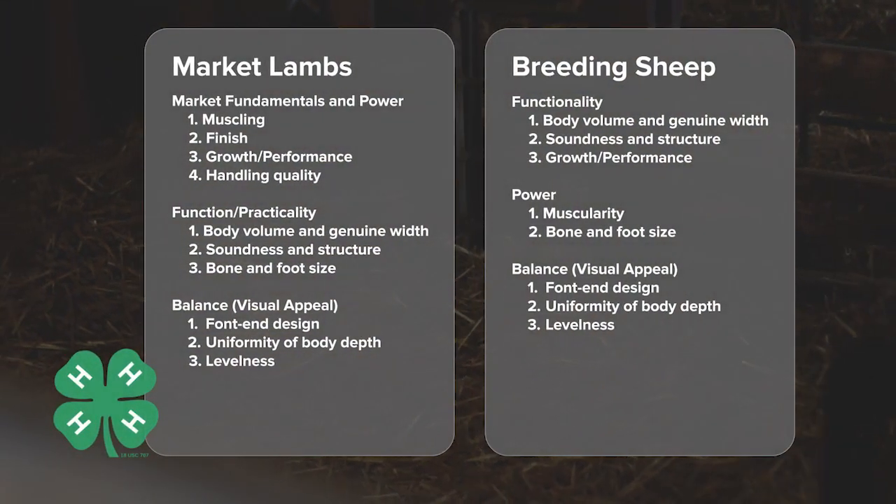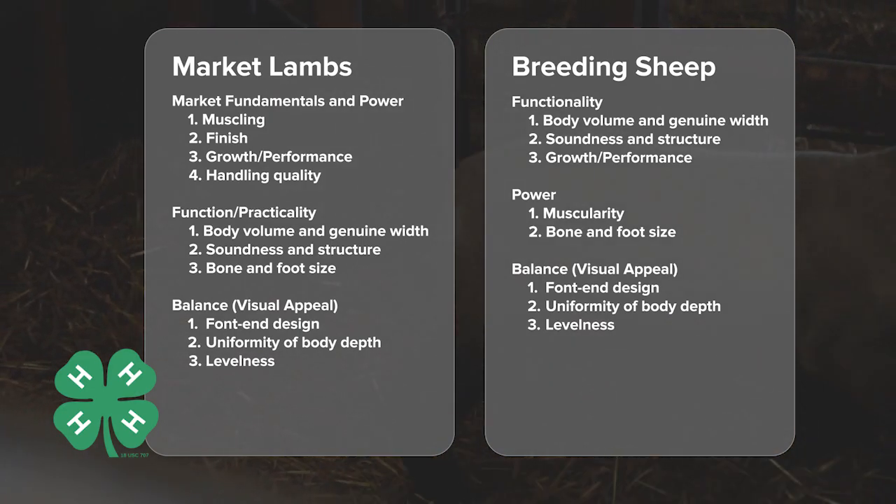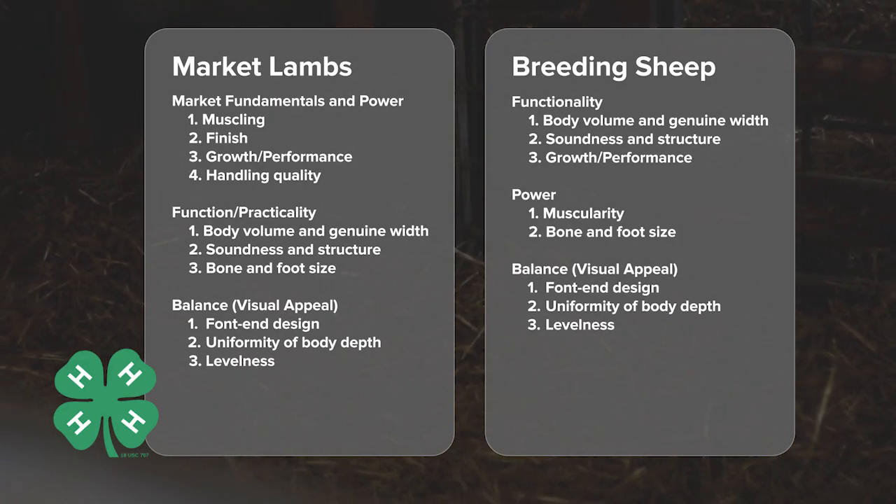Evaluation for breeding and market is very similar. However, points of emphasis such as muscling or power, balance and structure may change slightly depending on which you are selecting.